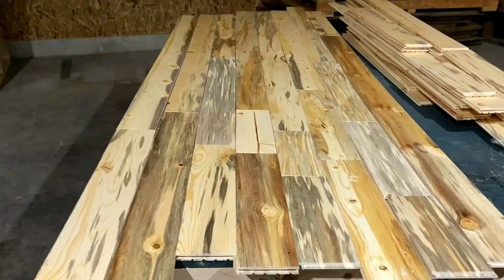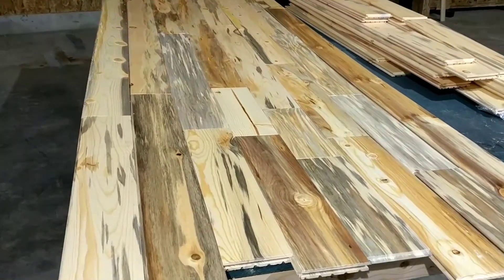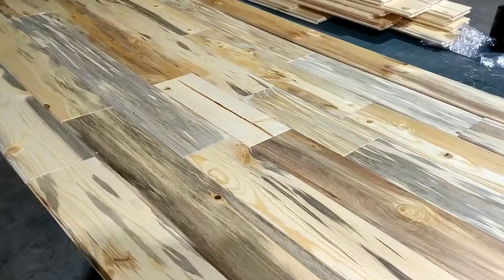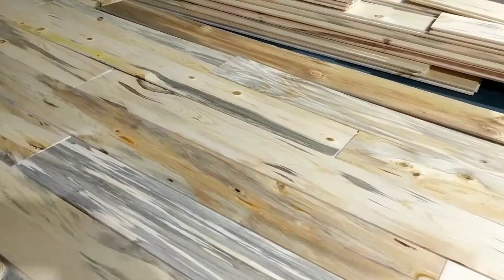This is pretty typical — we get just a wide range of color and grain patterns and character. There's blues, there's purples, there's browns, there's yellows. Here's kind of a cool yellow streak here.